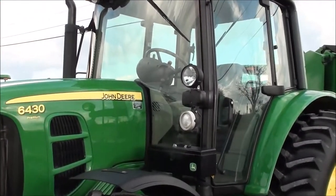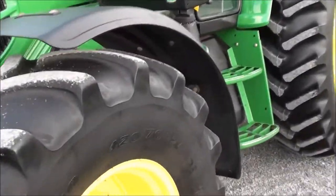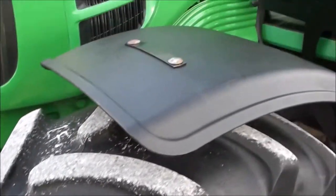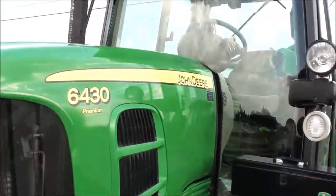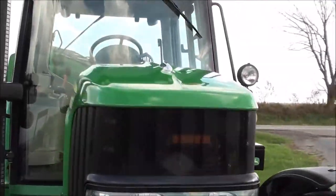It's got the work lights on top of the cab as well as the extra belt line lights on the side. The front tires are 420/70 R24 Firestone radials with probably 30 to 40% tread. It has front fenders, a toolbox, a front weight carrier, and the paint is in really nice shape on the tractor.